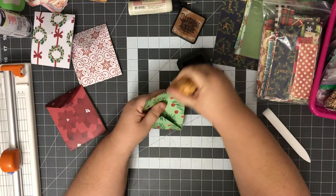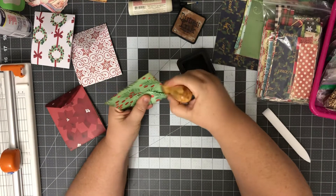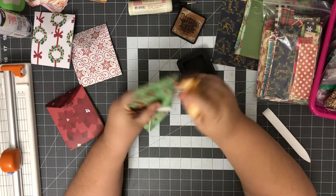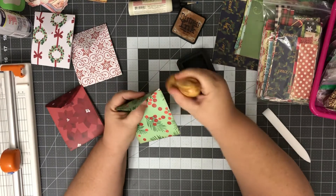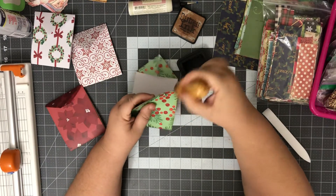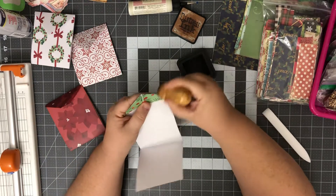It made me happy to pull my Christmas stuff out — my Christmas stuff makes me happy. Isn't that funny how you have certain papers that just lift your mood just looking at them because they're so pretty, or you don't work with them very often?